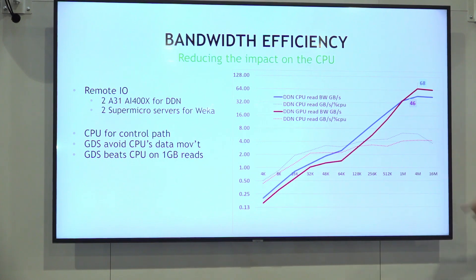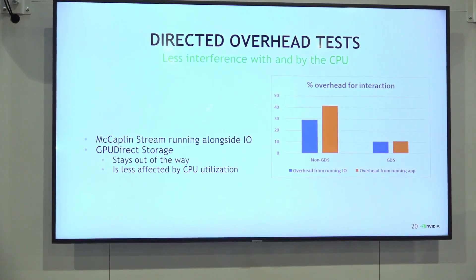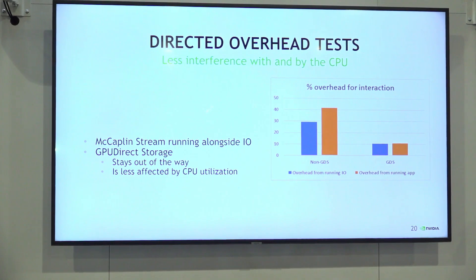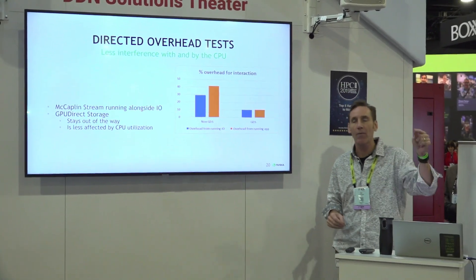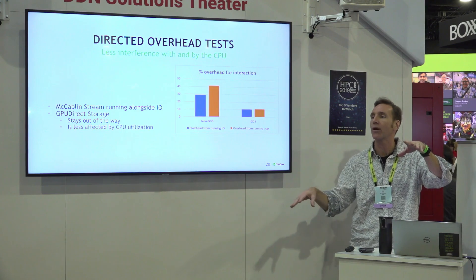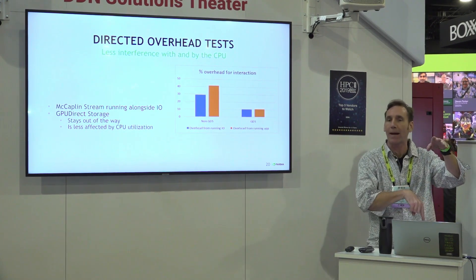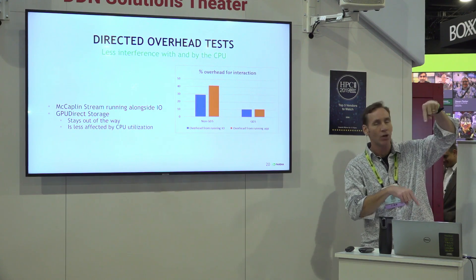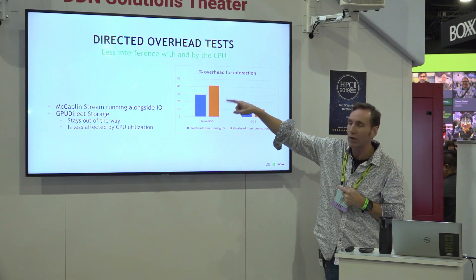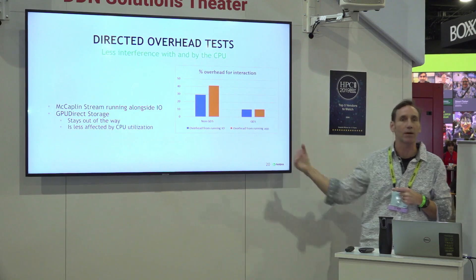The other thing too: if you look at taking the bandwidth and dividing it by how busy the CPU was when you did that, you still get a multi-X speedup. Another thing we looked at — imagine you're trying to get real work done on the CPU while trying to feed data to the GPU. Running the STREAM benchmark, because you're trying to store data in and out of memory, how much do you slow down the memory streaming through the CPU, and how much does running STREAM interfere with moving data? The answer with GDS is about 10% interference. Without GDS, you're looking at 30–40% interference. This is a key aspect of just being able to come straight in.